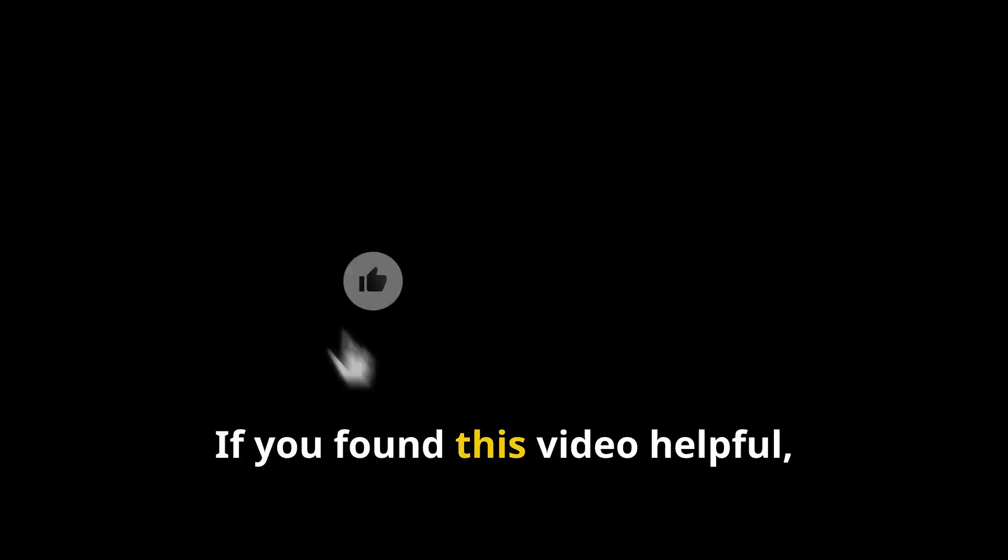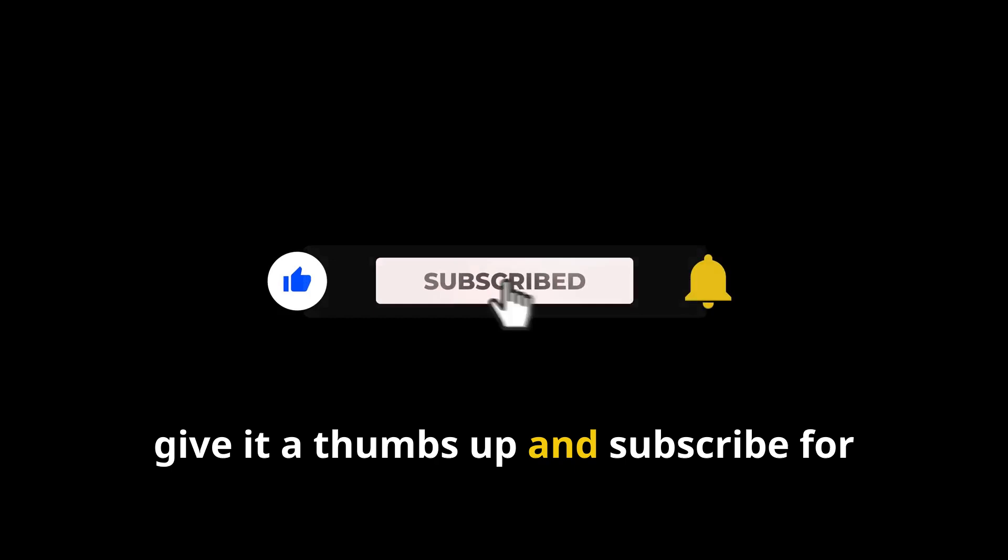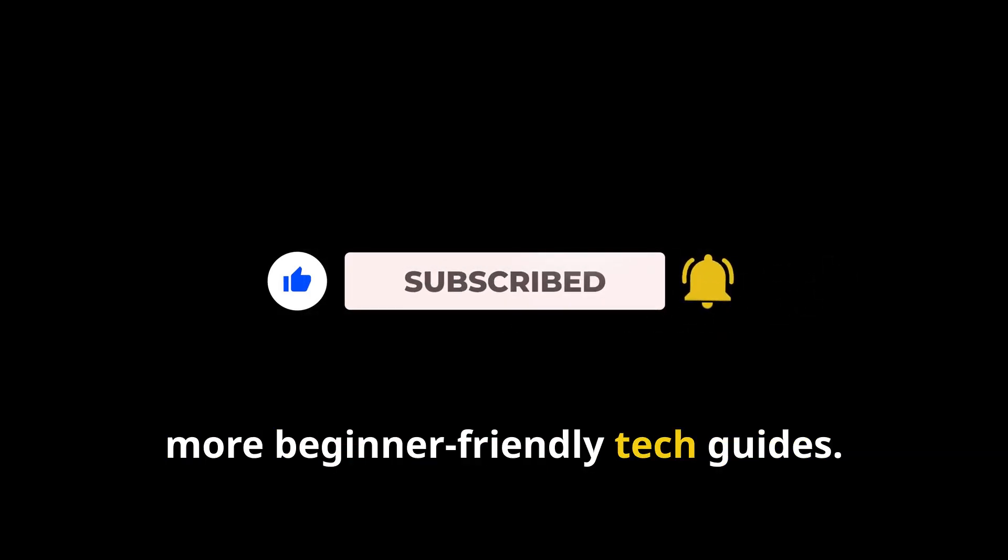Alright, that's a wrap. If you found this video helpful, give it a thumbs up and subscribe for more beginner-friendly tech guides. Thanks for watching.